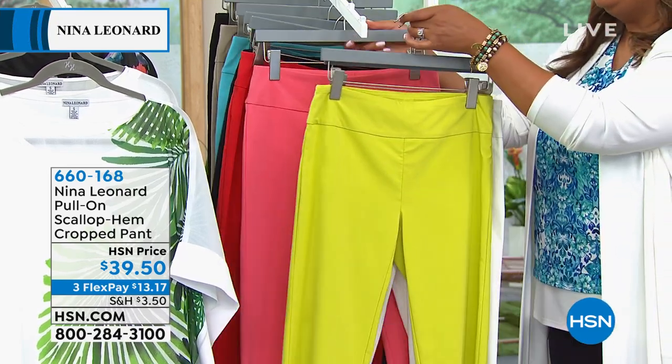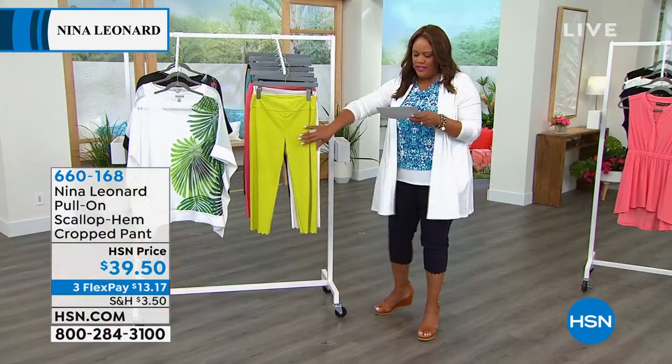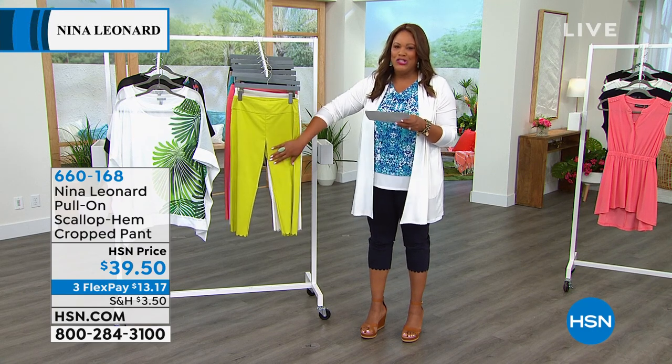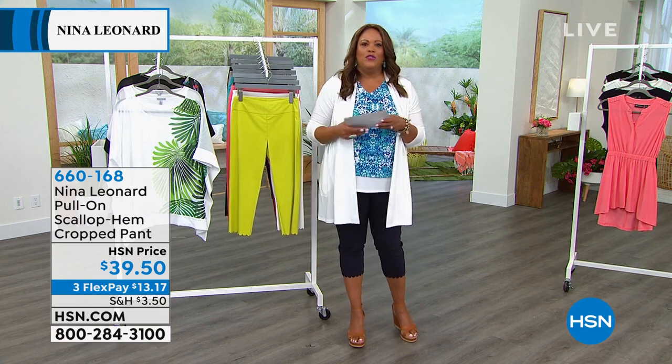At 5'11", it hits everybody just where it's supposed to. It's 21 and 3/4 inches, extra small to 3X — a summer essential. You're going to thank me when you get these home. Write a review because they're so comfortable.